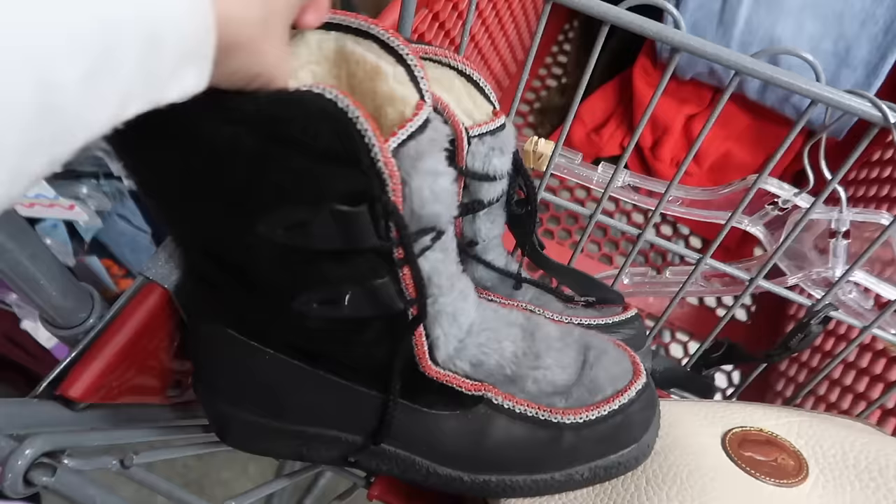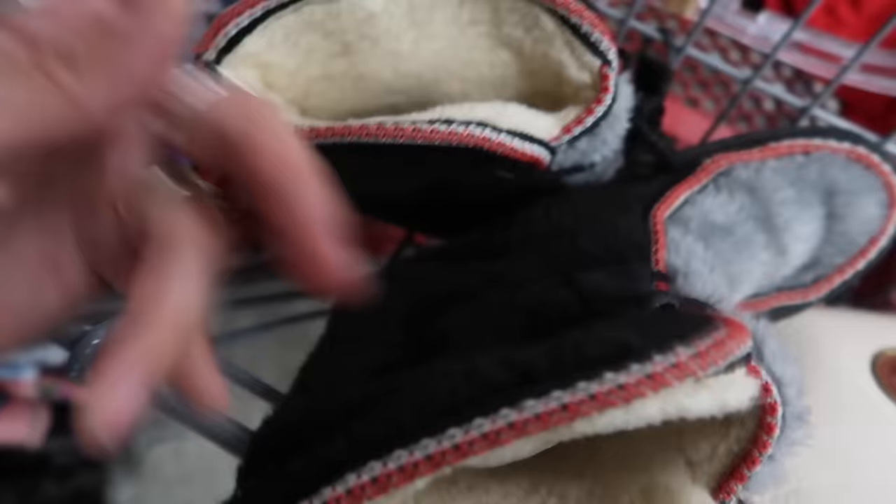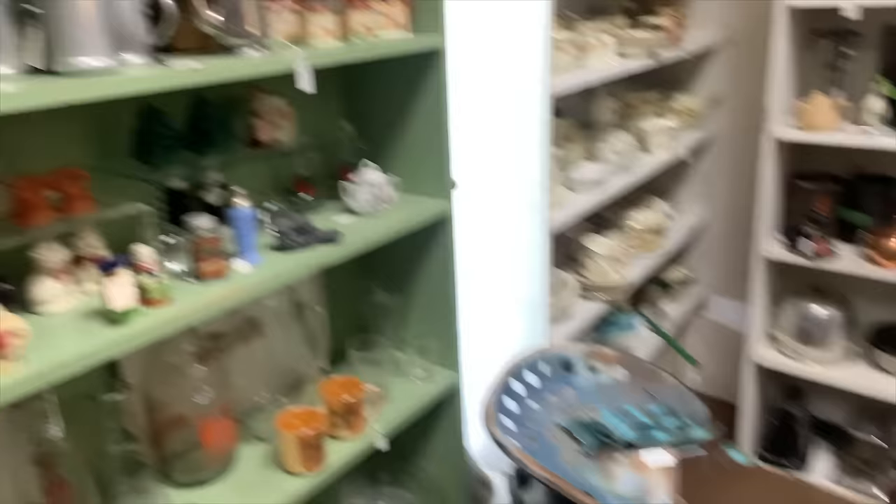I found a really pretty 90s floral dress but didn't get it because it didn't look like it would fit me. I found another one of those fuzzy coats, and some boots that looked like they were from the 60s — fuzzy and kind of cool — but they wanted $15 for them and I just wasn't a fan.